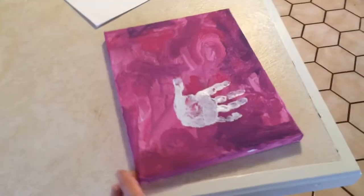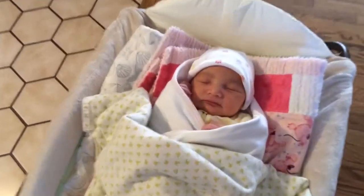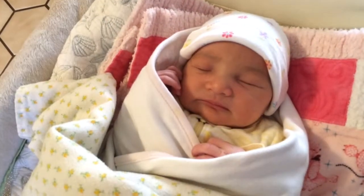Working on our sister artwork too. Quinn already did her hand. Now we have to do Charlotte's hand. Charlotte, you want to do a craft? Okay.